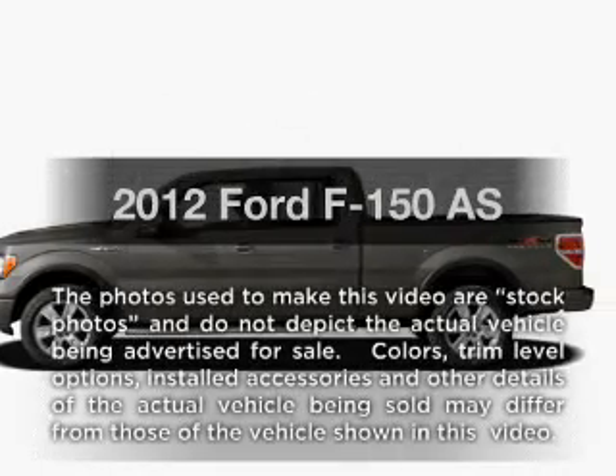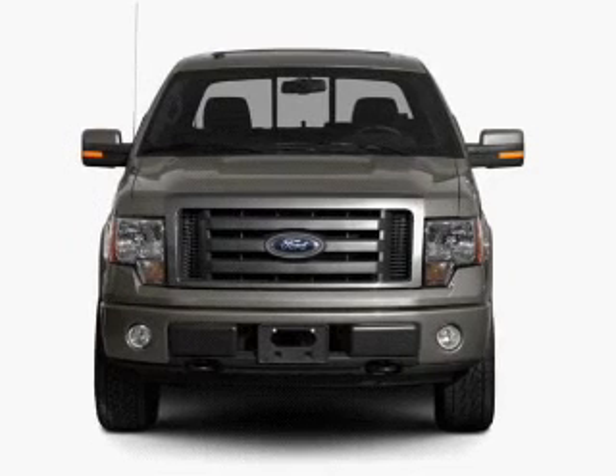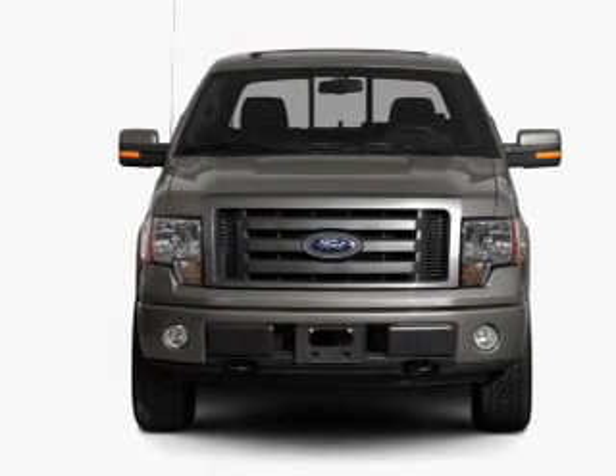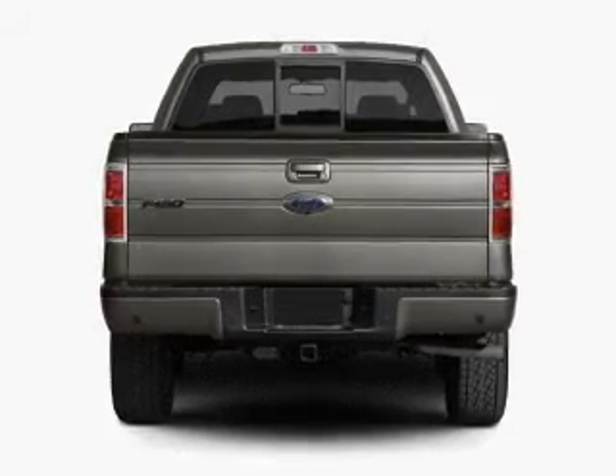Introducing the 2012 Ford F-150. This is the set of wheels you've been looking for, with a powerful eight-cylinder engine. The powertrain includes four-wheel drive, driven by a six-speed automatic transmission.